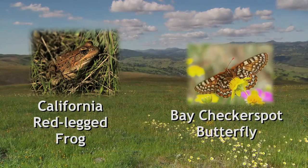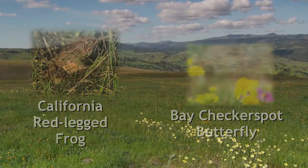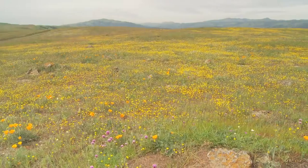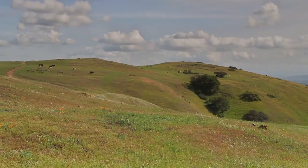Home to the threatened California red-legged frog and bay checkerspot butterfly, the bay checkerspot butterfly's existence depends upon the rare serpentine grassland habitat found along the slopes and mountaintops at Kirby Canyon.